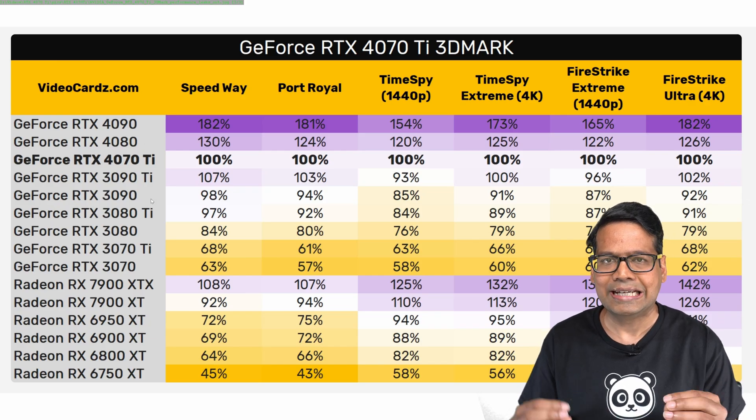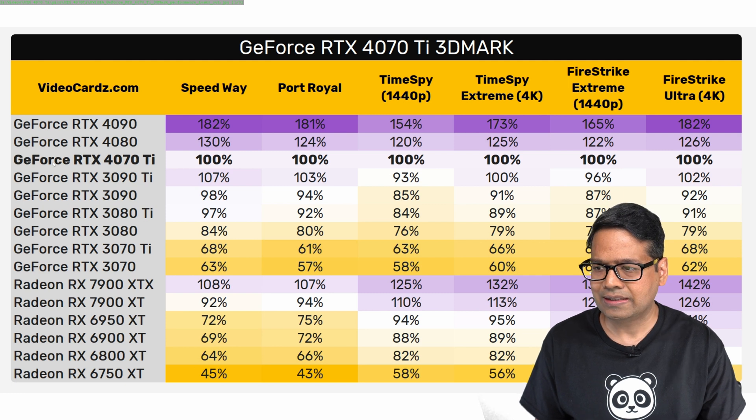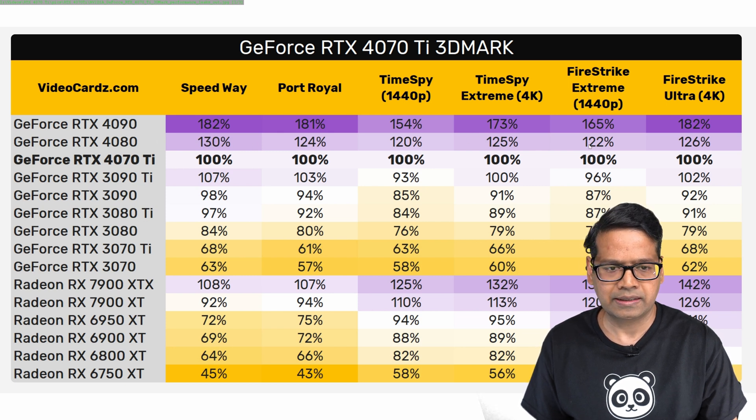Let's take a look at the 3DMark leaked results. The RTX 4070 Ti is the baseline at 100%. The RTX 4090 is significantly faster — 82% faster in Speedway and 81% faster in Port Royale. The RTX 4080 is also significantly faster at around 30%, 24%, and at high resolution about 20% to 25% faster.